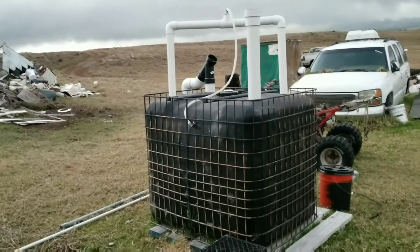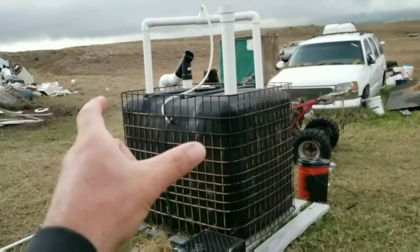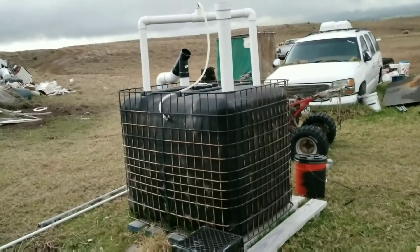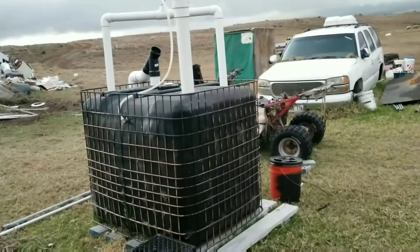I'm gonna hook up my biogas bag to it, and then we can start filling up the bag with biogas so we have some type of storage. I'm gonna add the clip of the flammable biogas coming out of my biodigester — it's working awesome. So here's the proof, here's the clip right now.